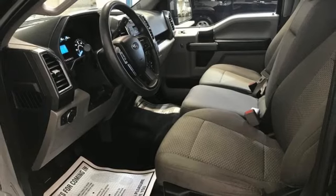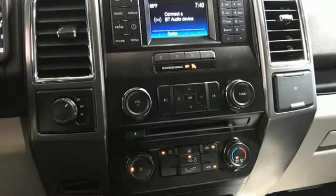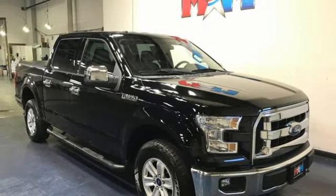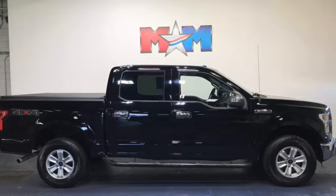Its safety features include advanced track with roll stability control and curve control, as well as multiple airbags, including safety canopy side airbags. Brawn, safety, and fuel efficiency — this F-150 is a smart choice. Come in for a test drive.